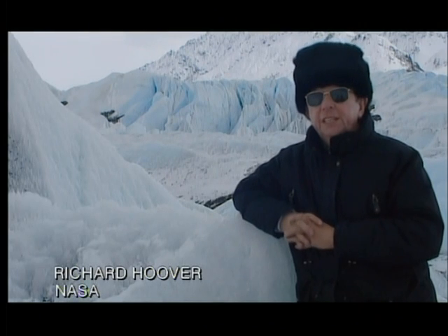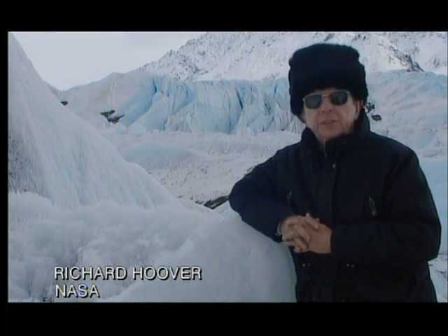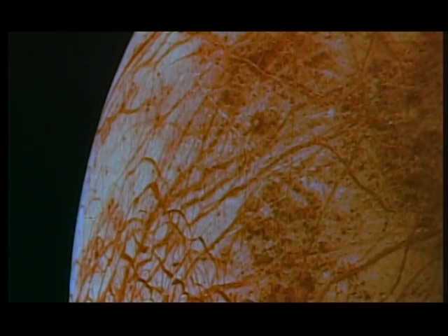I have become very excited when I look at the beautiful pictures of Galileo of the surface of Europa, because we see magnificent colors. And those colors are very similar to colors that we see in bacteria and algae on Earth, due to the pigments of these microorganisms.